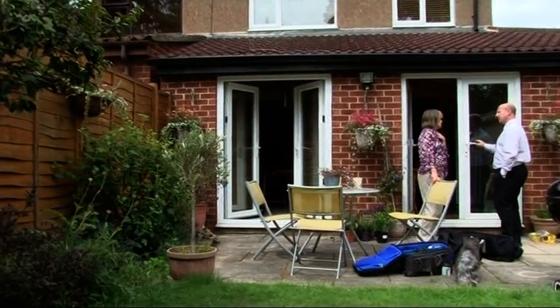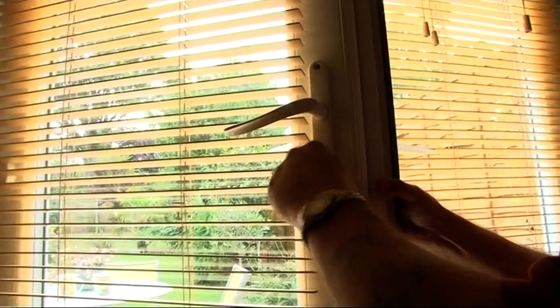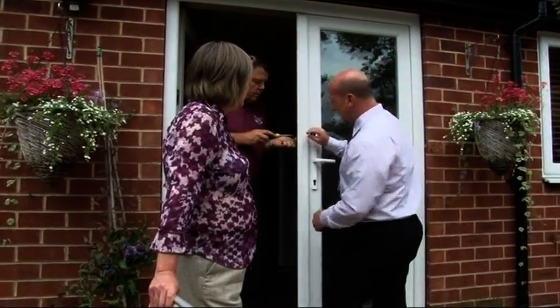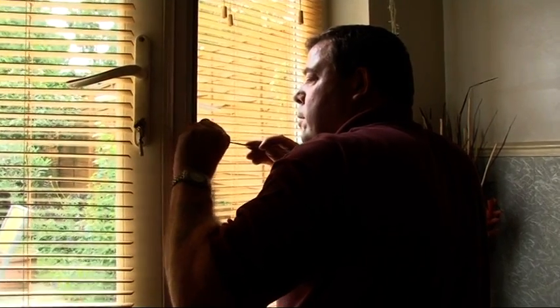Unfortunately there are still plenty of euro cylinder locks out there. Only a couple of days after Rebecca was burgled, KSAC are attending another lock snapping burglary, this time in the Farsley area of Leeds. Another victim discovers the laptops have gone, the mobiles have gone, everything that was sellable is gone — including the Xbox.